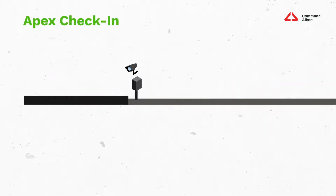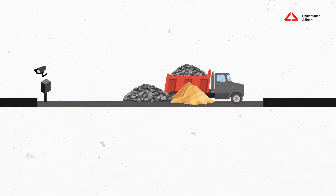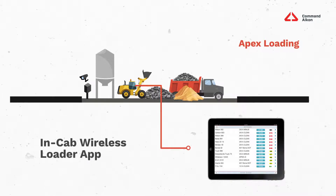After the check-in is complete, your trucks will now move on to the loading process. In a quarry, there are two ways to get loaded: by an overhead bin or by a front-end loader. To help with the front-end loader process, Apex offers an in-cab wireless loader app, run on a ruggedized Windows, iOS, or Android tablet mounted in the cab of the loader, providing the operator with valuable information like who's in the plant, exactly how much product to load based on their empty weight, and what specific product they need to load.